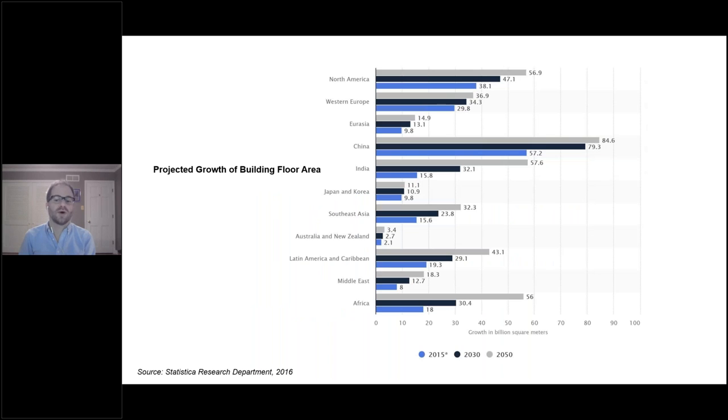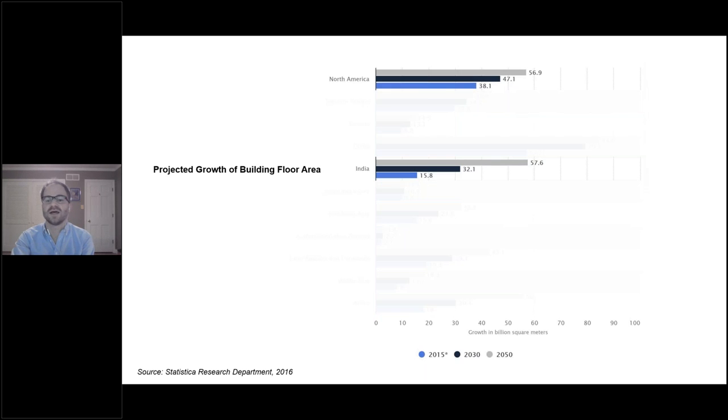Over the next 35 years, it's estimated that 2.5 trillion square feet of buildings are expected to be constructed or renovated globally. This chart shows the amount of current built area by country or continent, with projections for the next 10 years and the amount of floor area projected by 2050. India currently has less building floor area than North America, but in the next 30 years, increasing urbanization and a massive building boom will lead India to surpass the United States and Canada in built area by 2050, second only to China.